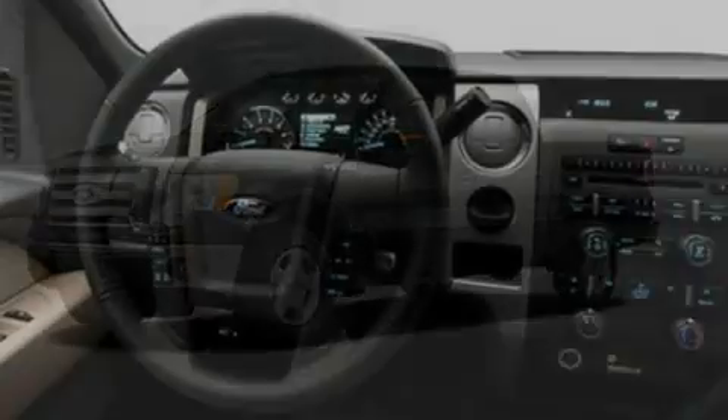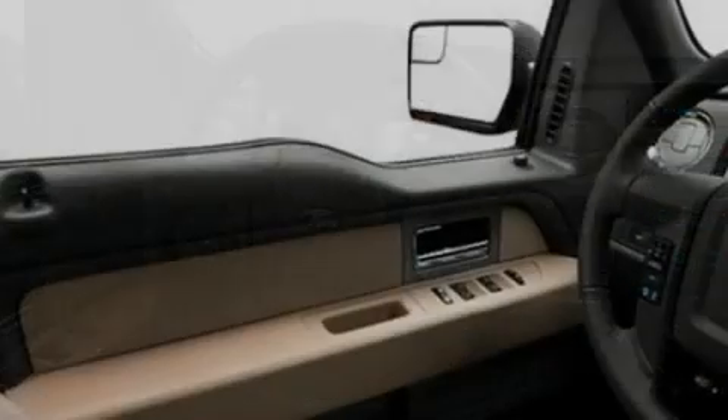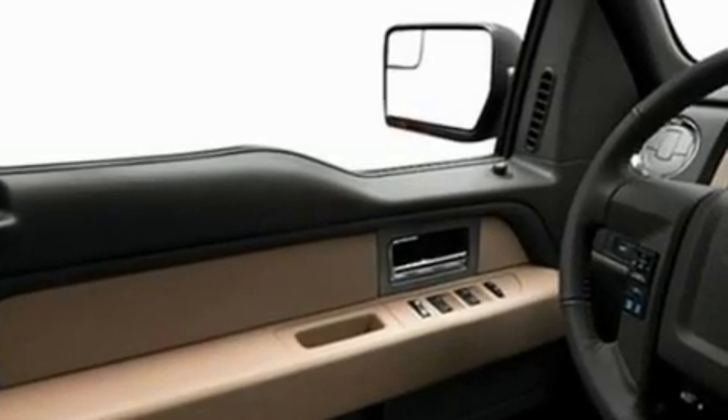Its top features include speed-sensitive volume controls, cruise control, front and rear reading lights, four well-positioned speakers, and a double wishbone independent front suspension.